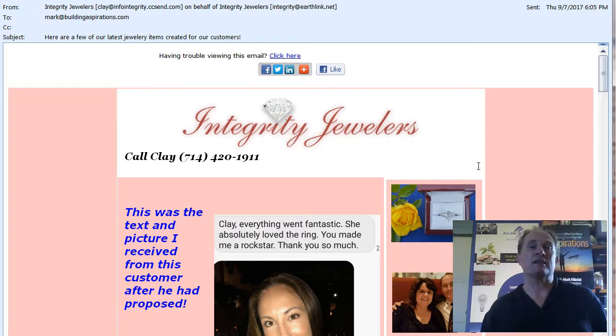I do Constant Contact consulting — if you need help, connect with me. And if you like this video, just tell Facebook that you liked it, click like below. And if you're a first-time visitor to the Building Aspirations videos, click subscribe so that you'll be notified when we post more videos. Thanks for being here and I'll see you on the next video. Bye bye.